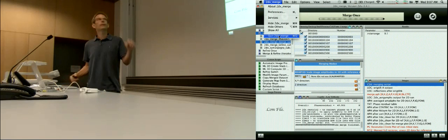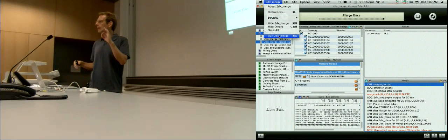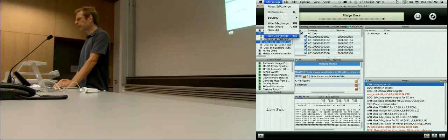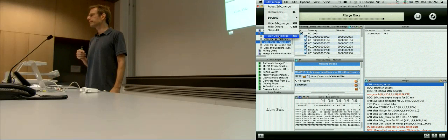It will automatically open to the same location, but the next time it opens it has all the parameters that you manually optimized for this one image. Then 2dx-merge has as default settings everything that you did manually: P4 symmetry, 103 by 103 angstroms, 90 degree angle. You have perfect unbending parameters. That's how I do it — that's how it's supposed to be.